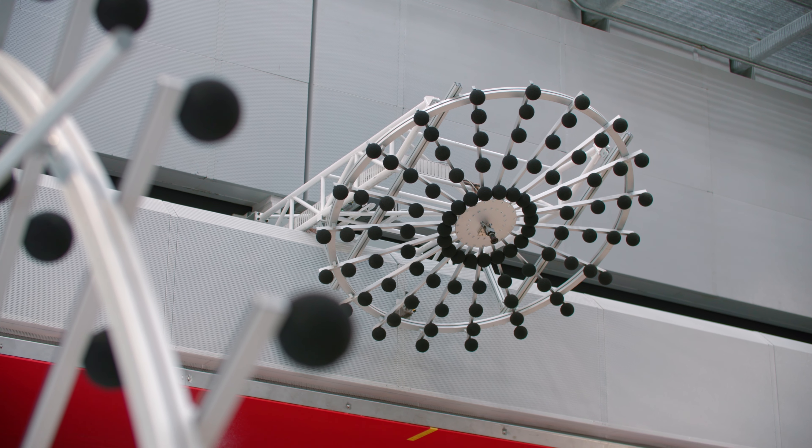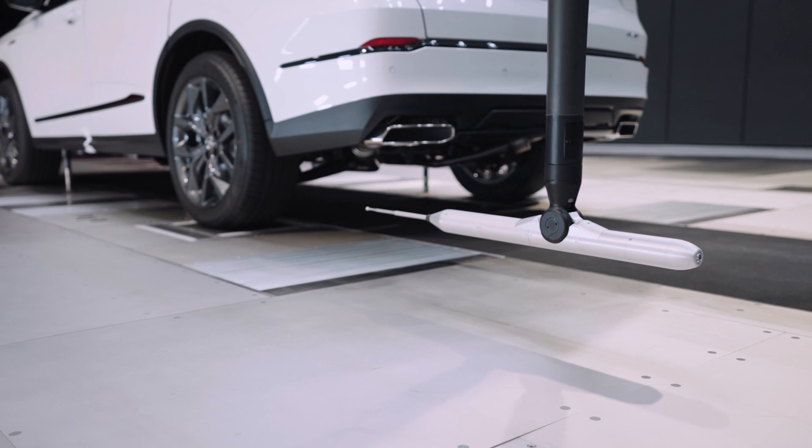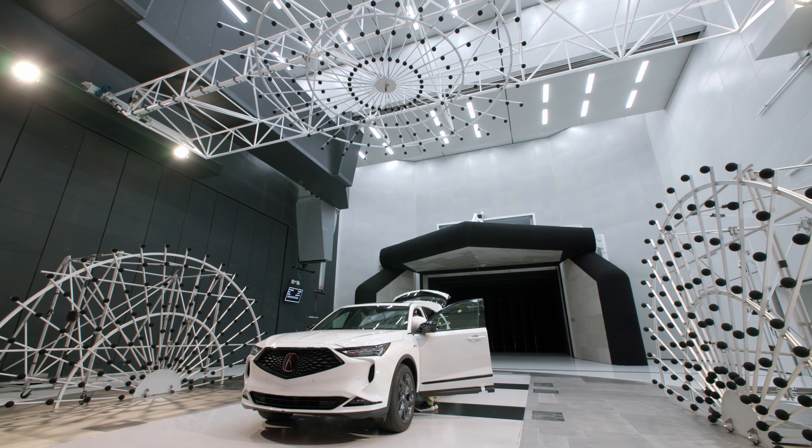There's not another wind tunnel that can go faster, is as quiet, has an array, has a five belt, has a wide belt, has a traverse. So in terms of scope and breadth of the facility, this tunnel is pretty much unmatched.